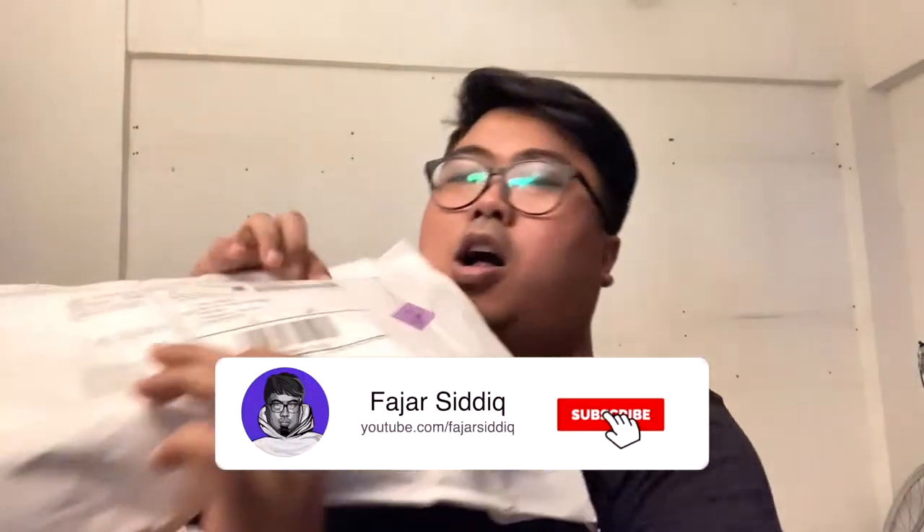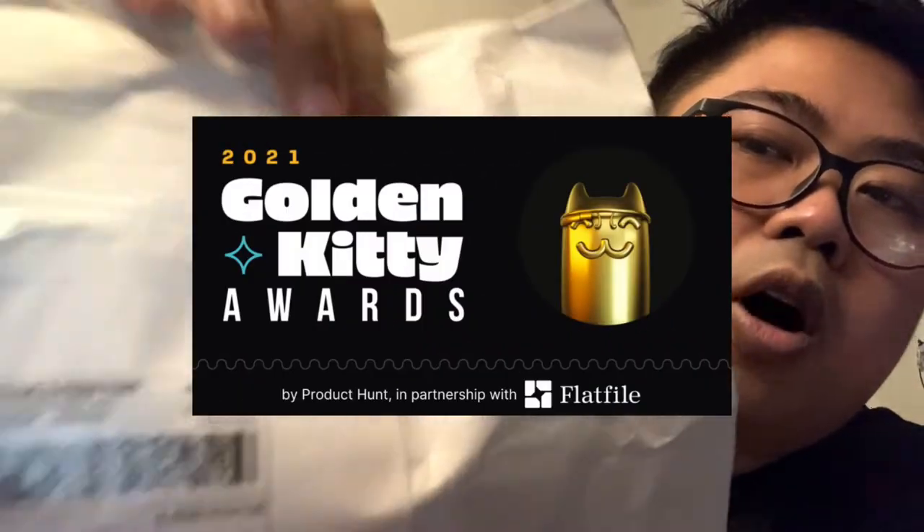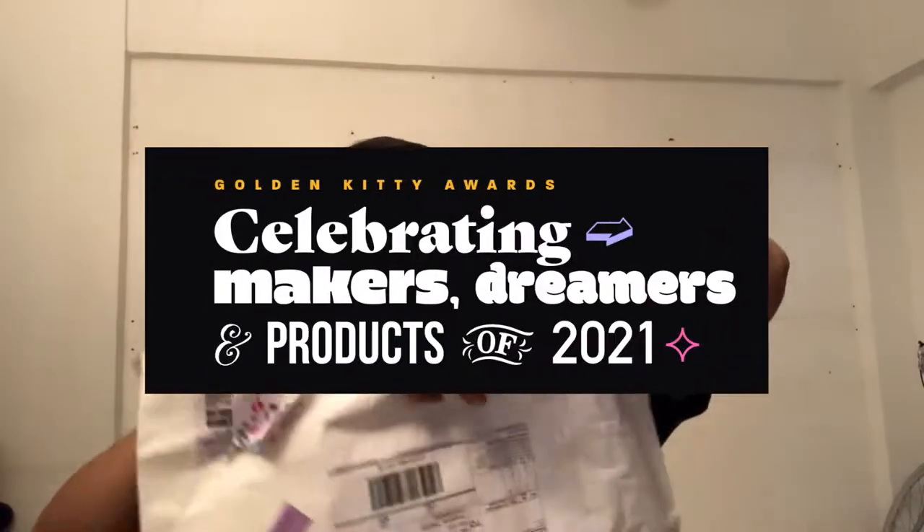Welcome back to my YouTube channel. Today I have a package over here all the way from the USA. Check it out — it's from the Product Hunt Golden Kitty Awards. Let's open this up real quick.